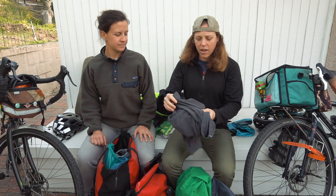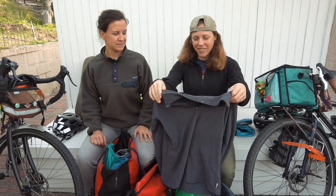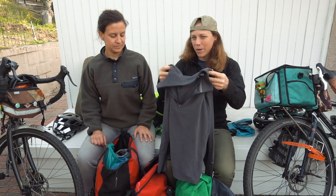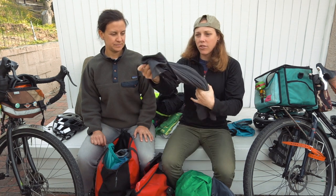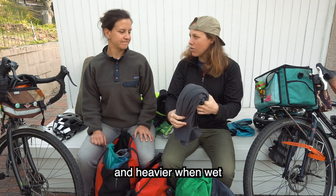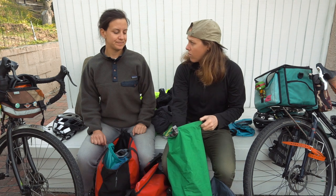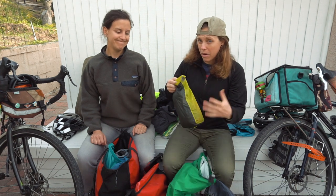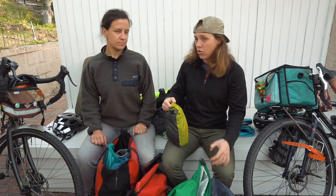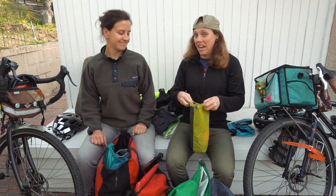Another sweater — it provides warmth but it's polyester so it gets stinky faster than wool. I might put this in the no pile and go wool instead. If you're a person who runs cold, polyester gives you a little more warmth, you just have to understand you will smell.